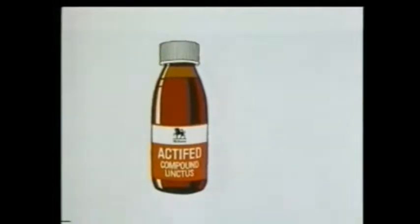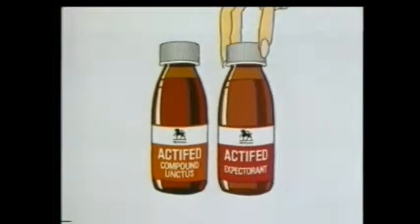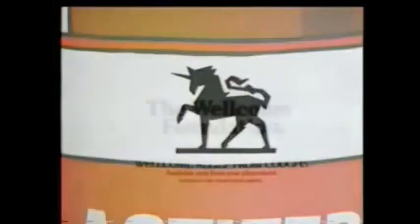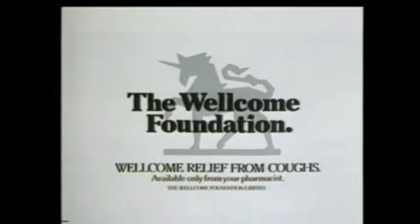There are several different kinds of coughs, but here's just one name that can fight a lot of them: Actifed from Wellcome. Actifed compound linctus when your cough's dry and tickly. Actifed expectorant when it's chesty. So whenever he turns up, he'll be in no shape to bother you. Actifed compound linctus and Actifed expectorant from Wellcome — Wellcome relief from coughs.